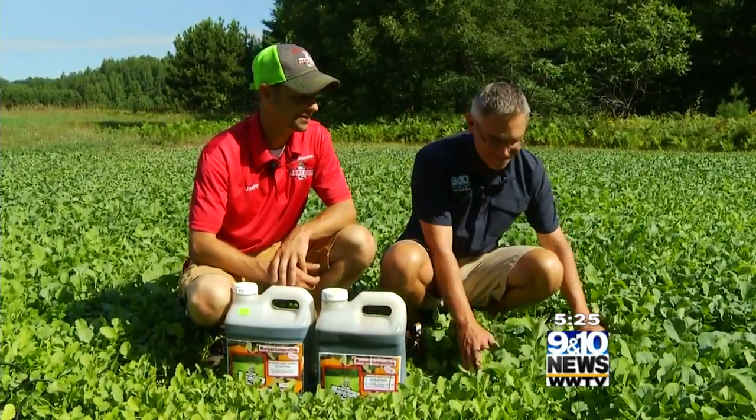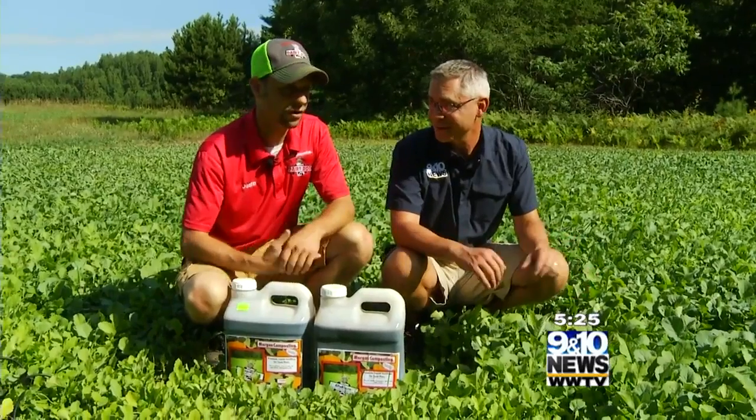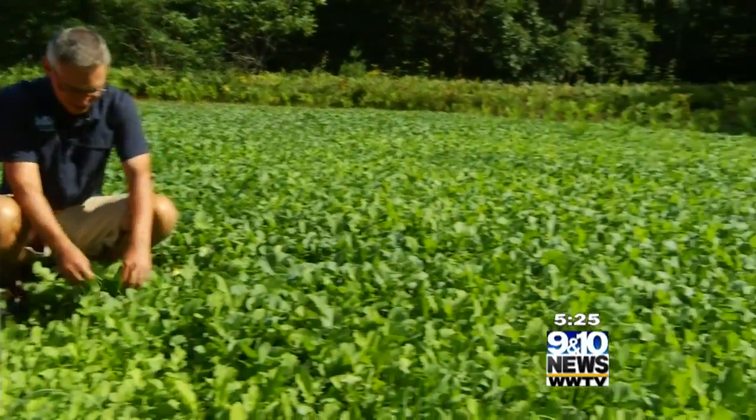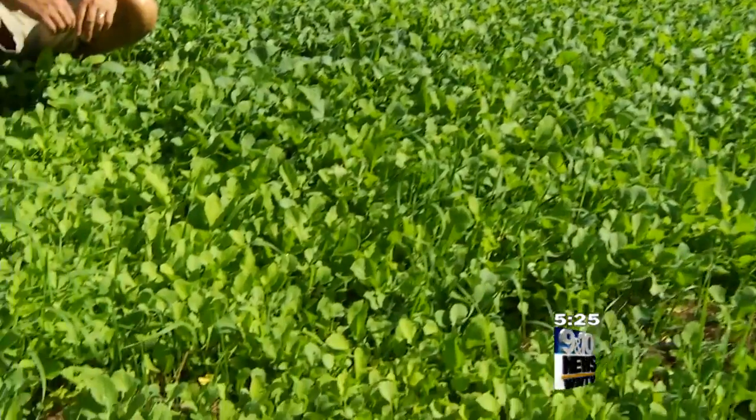Good evening everyone, we're back here at the food plot. Justin, it's lush green, looking fantastic. I see a couple ferns, but overall this is what we shoot for. As hunters, this is what we want — look how thick and lush it is, it's rich, nice greens. You can smell it. The brassicas are really popping now.